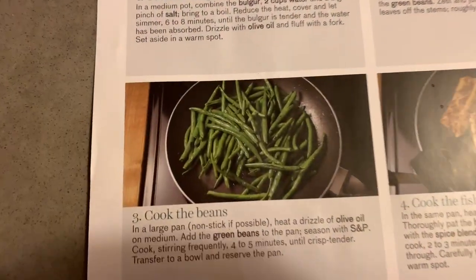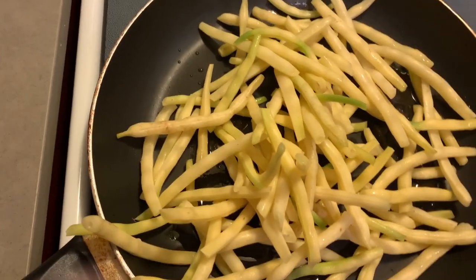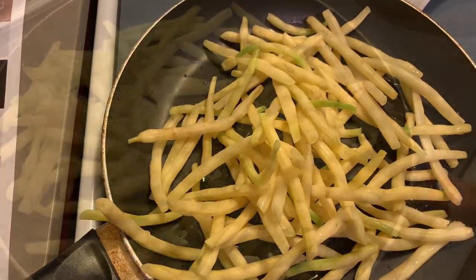The recipe calls for green beans, but they sent yellow wax beans instead. I'm noticing a pattern with Good Food: the recipe card says one thing but they're sending a substitute instead of what's actually listed.